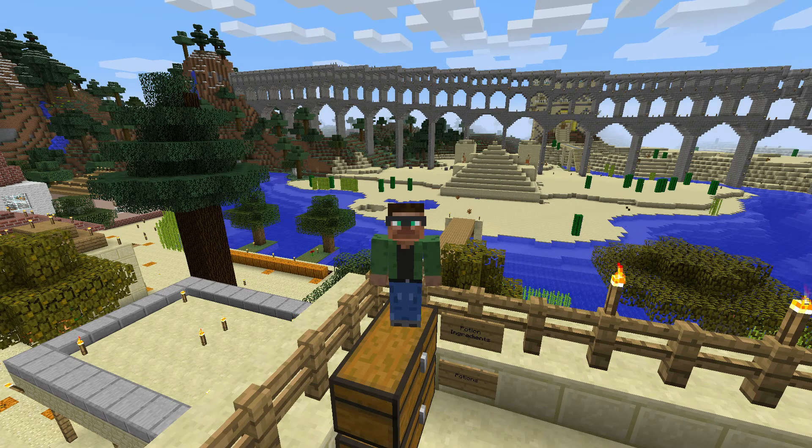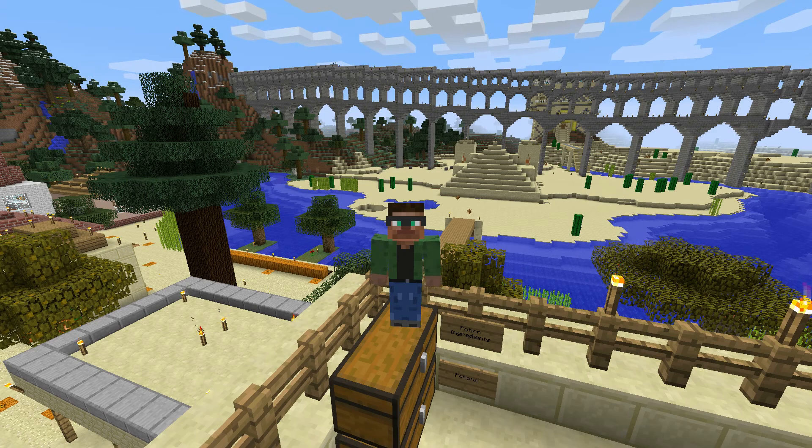Here are a few things you should know about the server. This is a strictly survival server, meaning every block you see placed here was mined, chopped, or harvested by a player. Nothing was given away for free. We are currently finishing up a few projects before we are done with this world and start a new one.